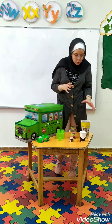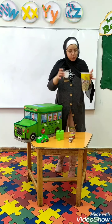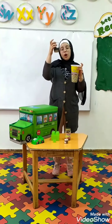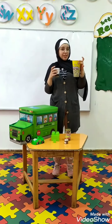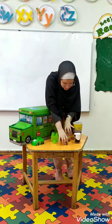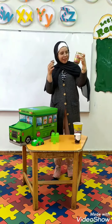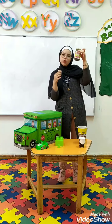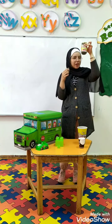Who can tell me which one is bigger? I have two cups here. Who can tell me which one is bigger? This one or this one? Yes, super. This one is bigger. And I have two jars here. Who can tell me which one is bigger? This one or this one? Yes, super. This one.